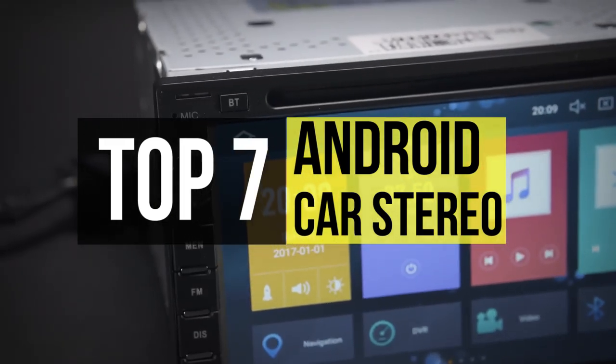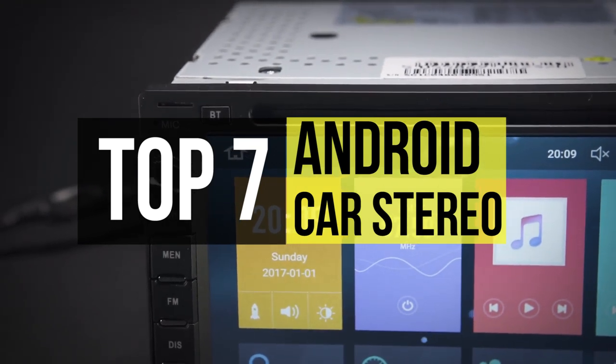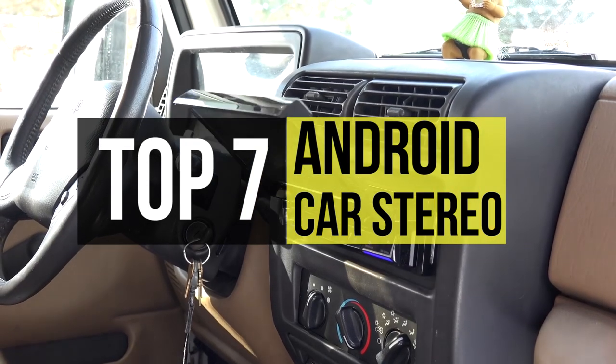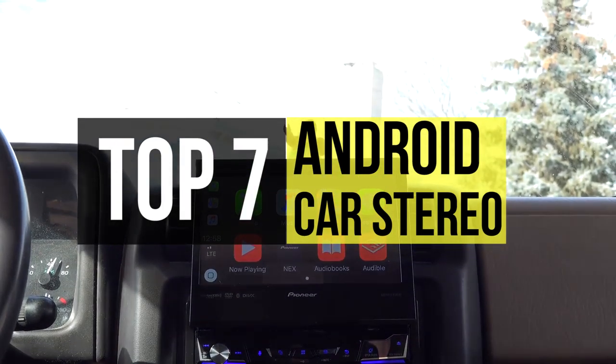You can enjoy onboard navigation, entertainment, and hands-free calling with the easy-to-install options on the stereo. So if you want the one, we can help with that. Here are some of the best products in the market.